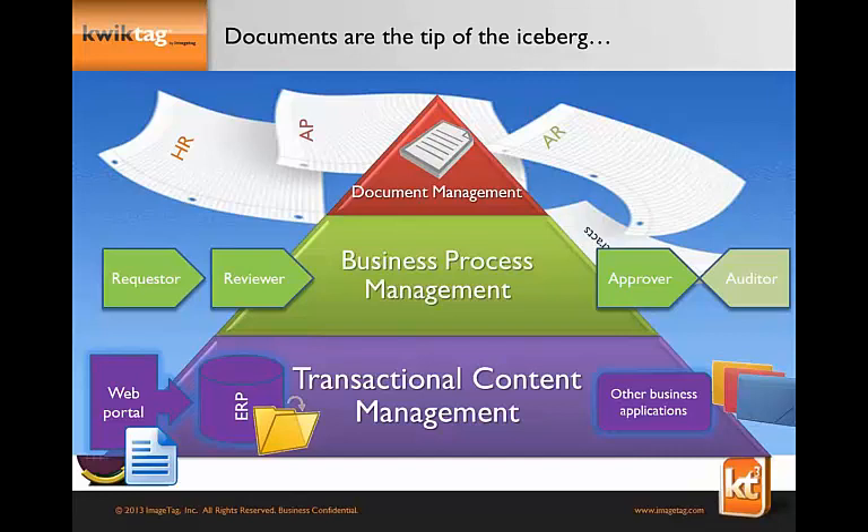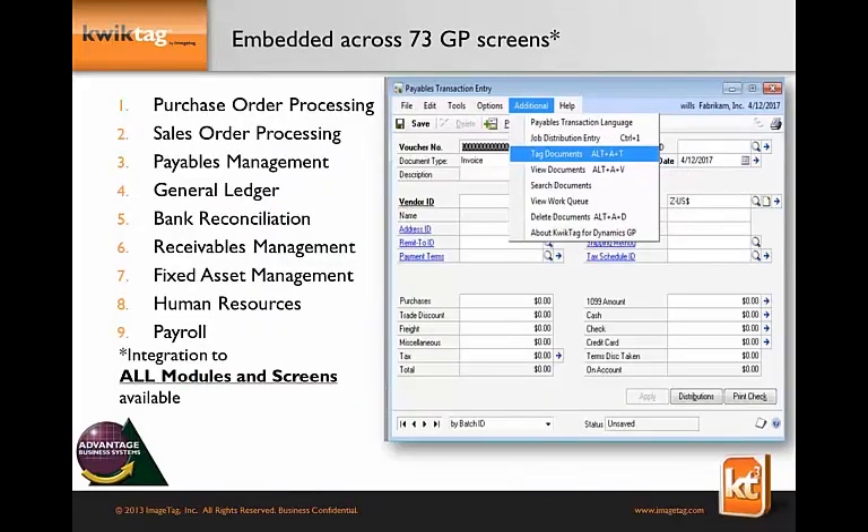We embed ourselves directly into GP — we're embedded in over 73 screens in Great Plains today, including POP, SOP, GL, and payables management. If customers have added an ISV solution that adds a new screen, that's not a problem — we can QuickTag-enable a screen within hours. You'll notice how we leverage the additional menu item in GP during the demo.